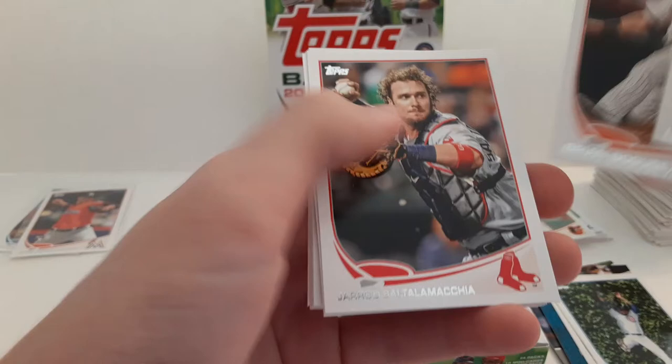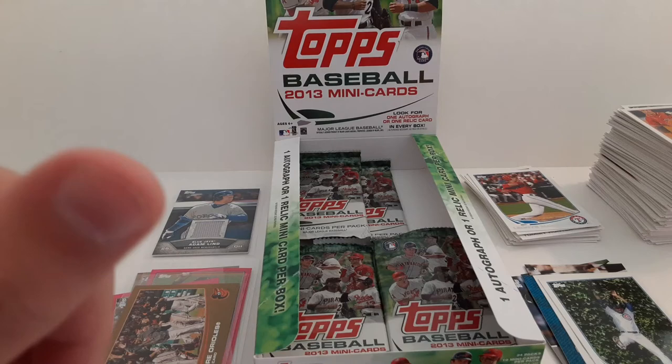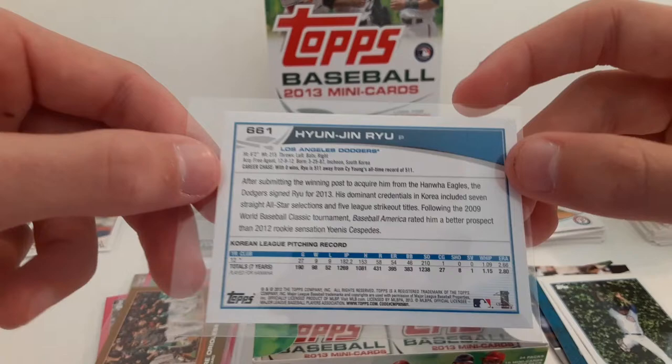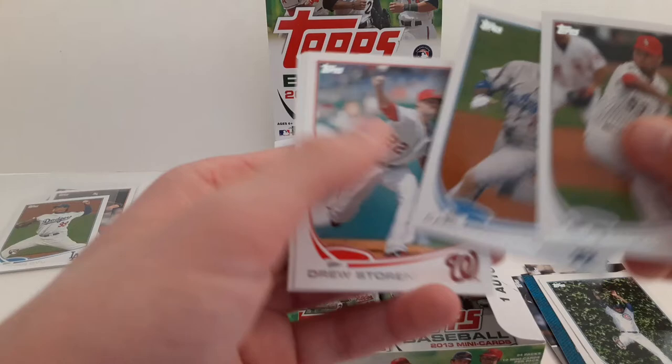Leonys Martin. Roy Halladay with the Phillies. There it is — yes! That's what we're looking for. That is one of the top reasons that I got this box — was for the Hyun-Jin Ryu Rookie Card. Yes, let's go! Hyun-Jin Ryu Rookie Card — Mini Card. Hector Santiago. Carl Crawford. Drew Storen. Michael Brantley with the Indians. And Jimmy Rollins.